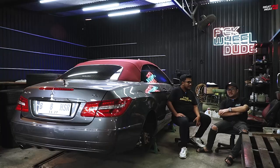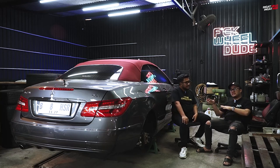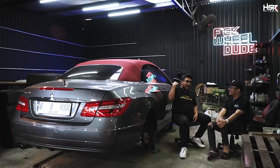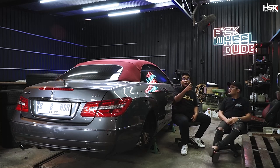Beberapa teman-teman gue di Bandung, karena mungkin gue ada Crown dua biji, terus ada Celsior juga, mereka pada nyoba. Kok enak banget ya, ya udah gue beli ah. Gue lihat mobil ini kan mobil mewah walaupun tahun lama, mobil-mobil pejabat zaman dulu, yang pakai bekas kedutaan, bekas kementerian.